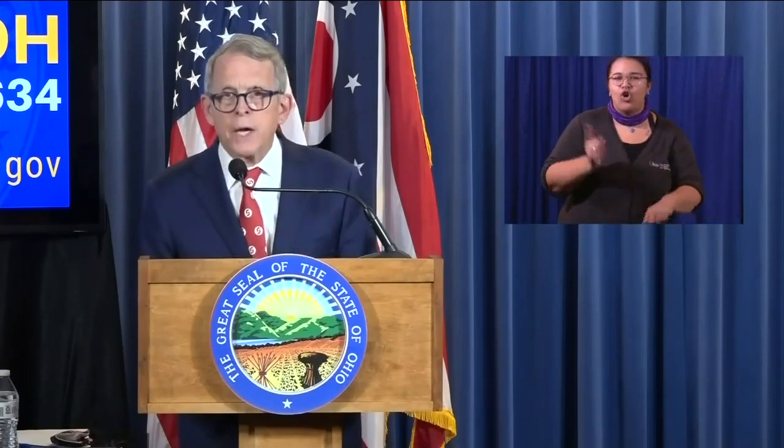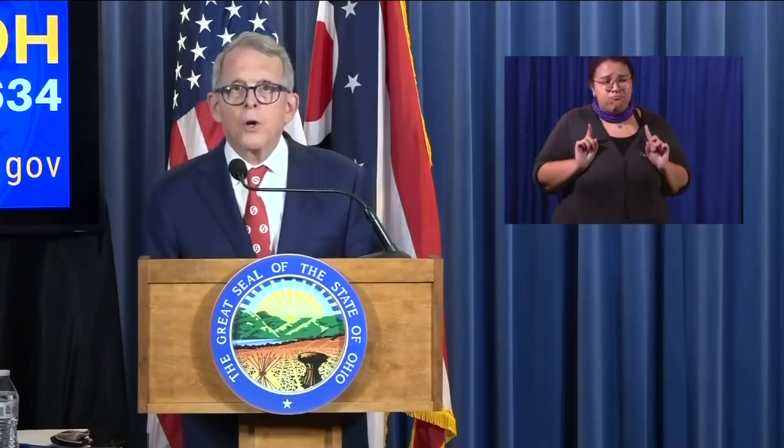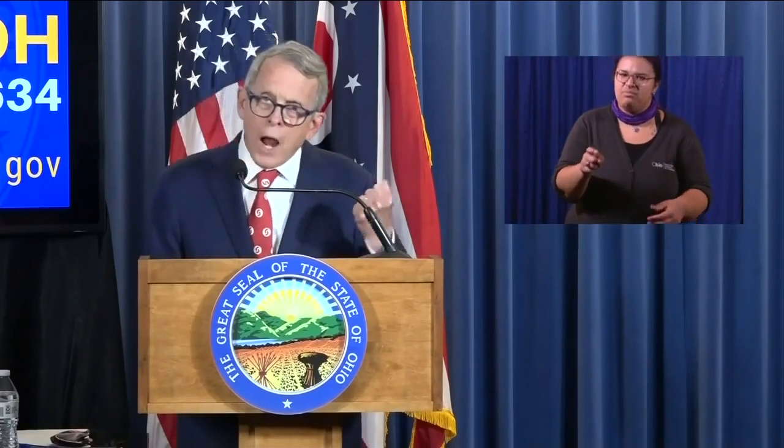We are not going to be Florida. We are not going to be Texas. We are not going to be Italy. We are not going to let this happen. This is a long battle. Jake Ryle, WCPO 9 News.